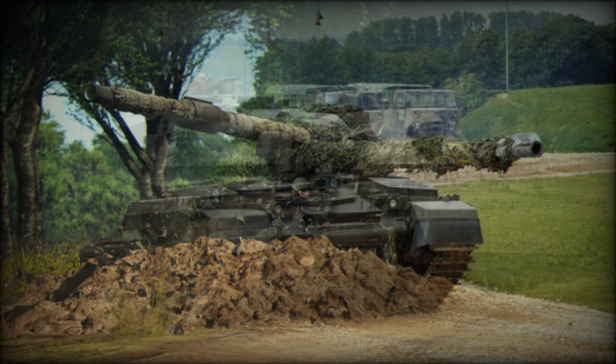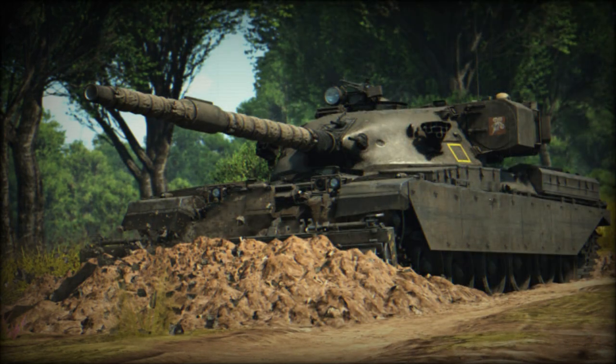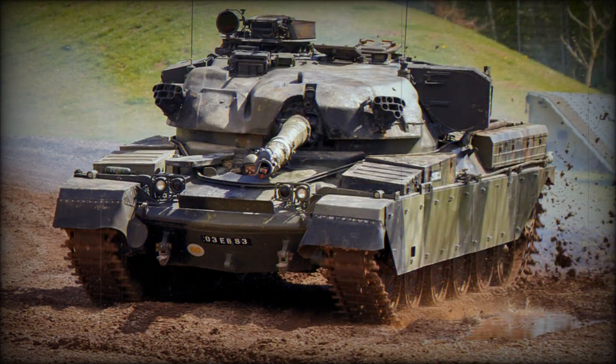The Chieftain was an exceptional tank for a number of reasons. It had impressive firepower and protection — when introduced, it was the most powerful main battle tank in the world. It outperformed contemporary tanks such as the US M60 Patton, the German Leopard 1, and the Soviet T-62, holding this title for around 15 years until the Germans adopted their Leopard 2.